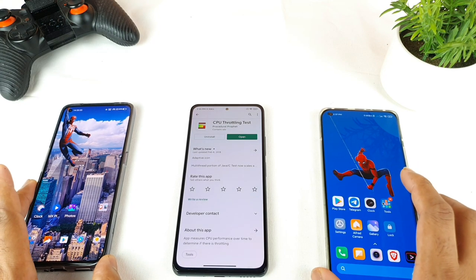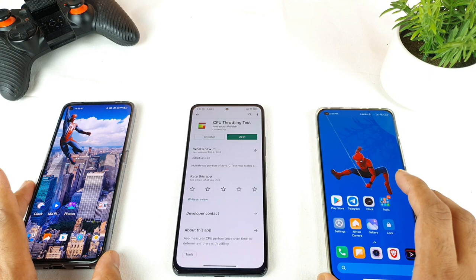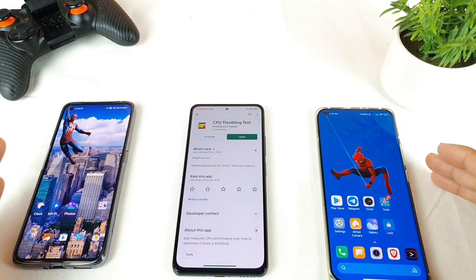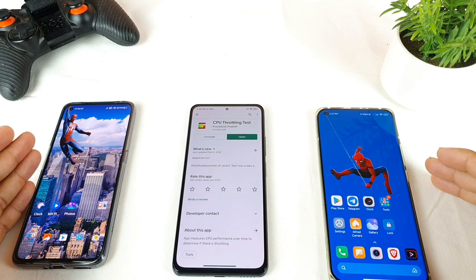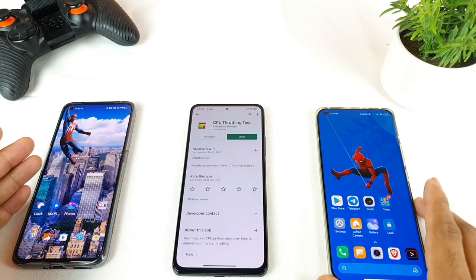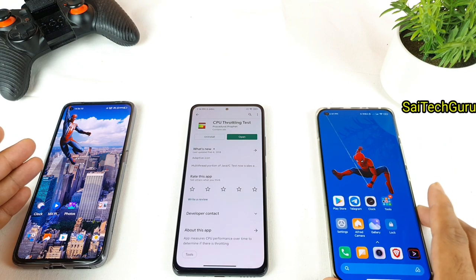Hello everyone, I am Saito Danyo, welcome back to my channel Saito Kureen. Today I will try to do the CPU throttling test and comparison between all three smartphones: starting with the Realme X7 Pro with the Dimensity 1000 Plus, the Mi 11X with the Snapdragon 870 chipset, and finally the Mi 11 which has the Snapdragon 888 chipset.